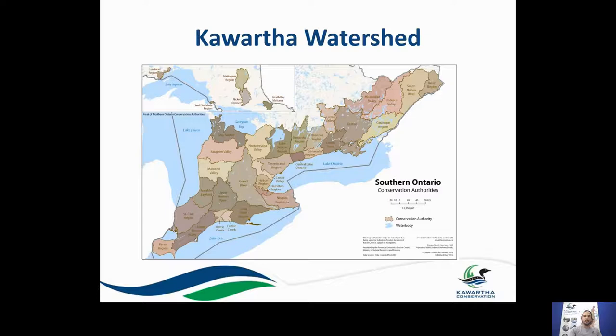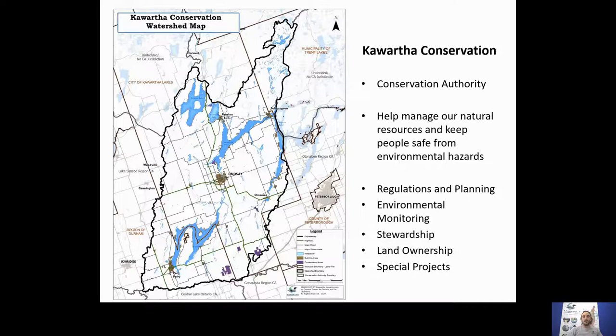When we talk about the Kawartha watershed, we're really talking about this area here in southern Ontario. We're one of 36 conservation authorities in the province, located in the Kawartha Lakes region, just east of Lake Simcoe. Major population centers you might be familiar with include Lindsay, centered in our jurisdictional area, as well as Fenelon Falls, Port Perry, Omemee, Bobcaygeon, and several other small communities.